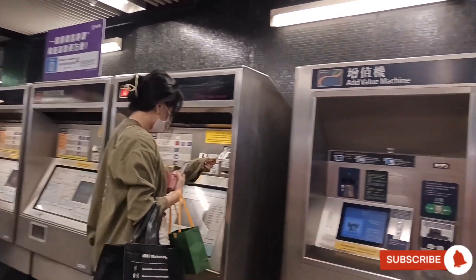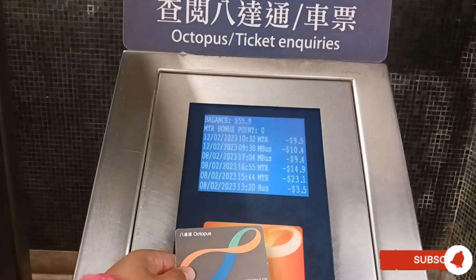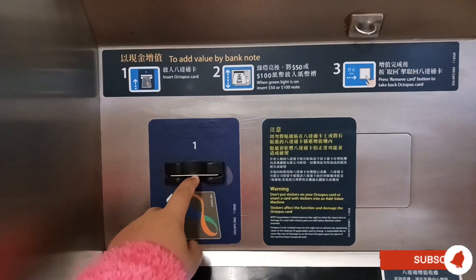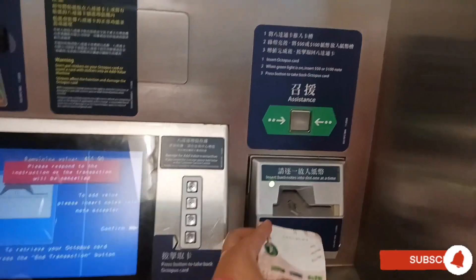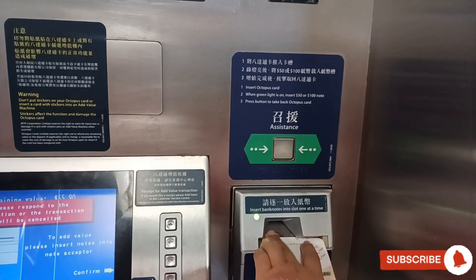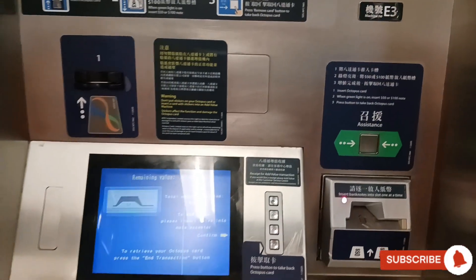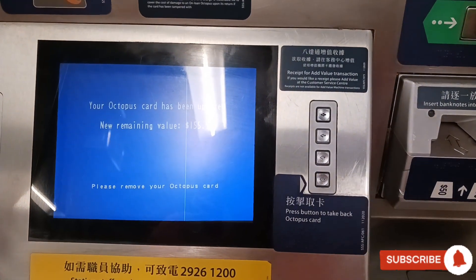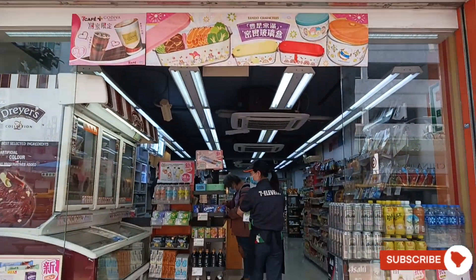After paying for lots of goods and services, it's time to check how much money you have left. Go to the Add Value machine. Put your card inside and wait for the green light, then you can put in the money. Wait until it says 'Successful,' then press the button at the very end and get your card back.